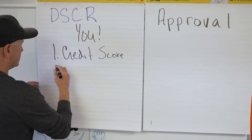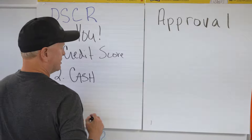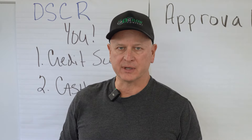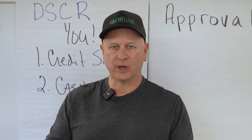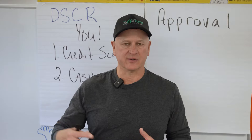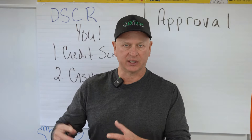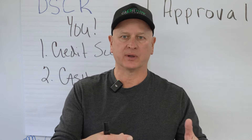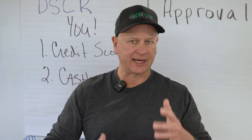Number two: what do we look for when getting you approved for a loan? Number two is the cash to close. Do you have the cash — if you're doing a purchase, the 20% or if needed the 25%? Do you have enough for the closing costs and the reserves? Are you in the right price point for what you have? Typically those reserves just need to be in your account. DSCR is not like most traditional lenders where everything has to be seasoned, but you want to make sure the cash is set up properly — where it's coming from, that it's in an account, and that you have enough.